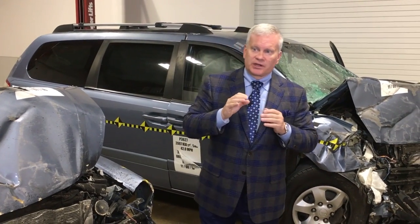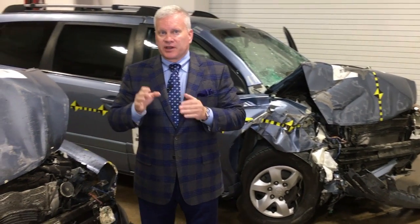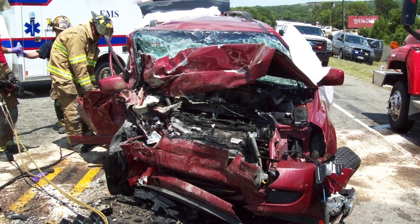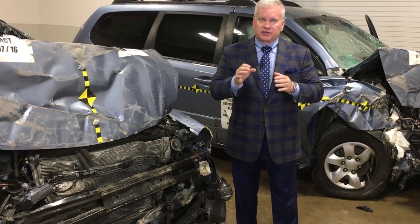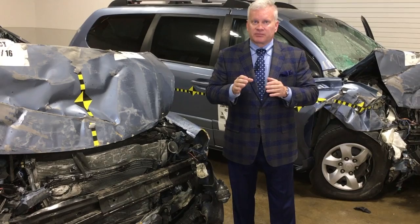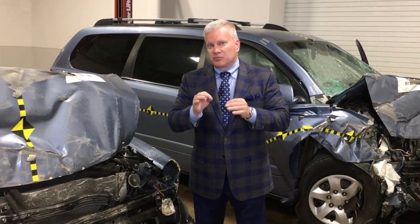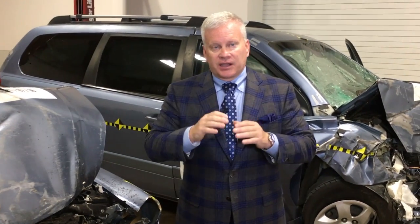Many times when my clients hire my law firm, one of the biggest issues we have to address is what was the speed that the vehicles were going, and did that speed cause the injury because the safety systems did not work properly. The problem in these cases is that the defense engineers for the manufacturers increase the speed so dramatically that no safer alternative design or safety systems would have prevented the injury.